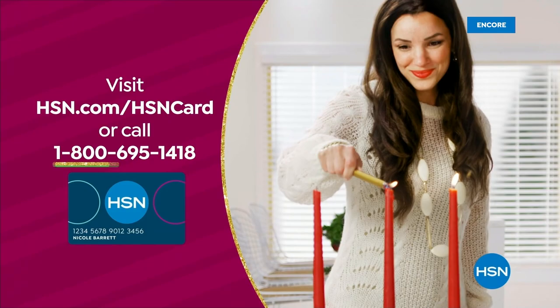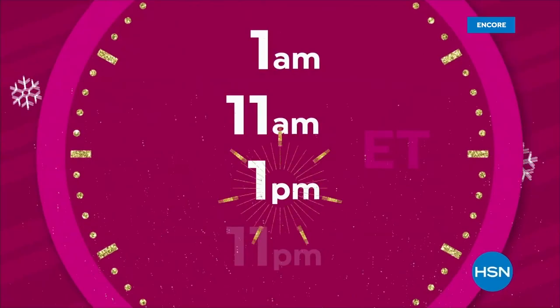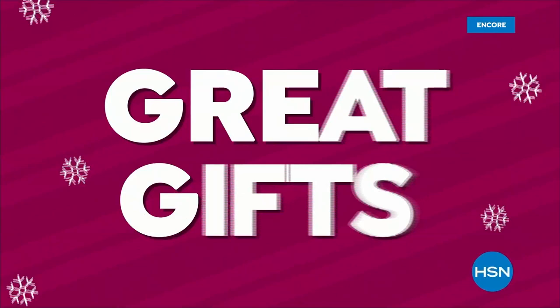Shop the lowest prices of the season throughout the day with Black Friday Deal Dash. Be sure to watch at 1 a.m., 11 a.m., 1 p.m., and 11 p.m. to get the best Black Friday deals, today's specials, and tons of great gifts. Every item is on sale during these hours, so don't miss it — Black Friday Deal Dash today.